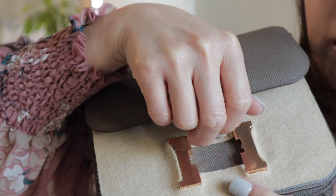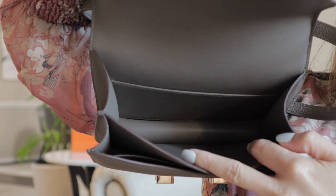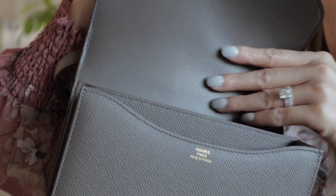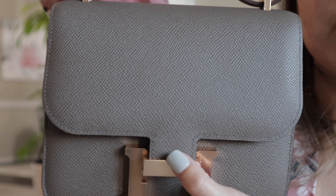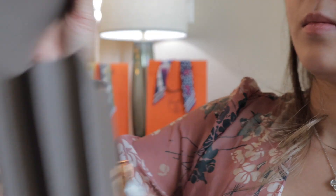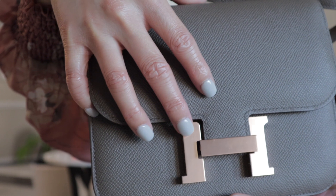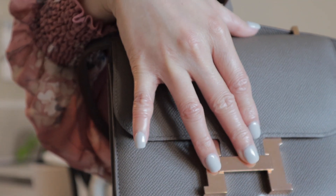There you go — that is the rose gold hardware. Inside there's one pocket in the back, one pocket in the front, and a little slot right here. The leather feels so soft, really really soft, and this is in the Epsom leather. It's really really light too. There's one compartment here, one compartment here, and then a little pocket right here. It closes — I think it's magnetic — there you go. And this is the back.